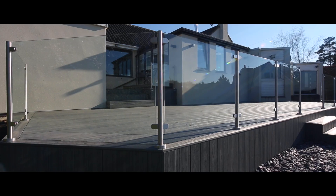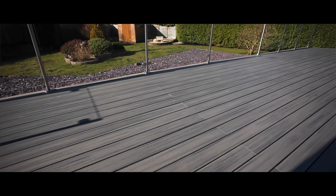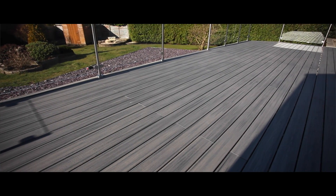Now it's down it's made a huge difference, it's nice and clean, it's a very big space and it looks fantastic. We're actually thinking of having it put round the back as well now, because like I say we've got an area in the middle.